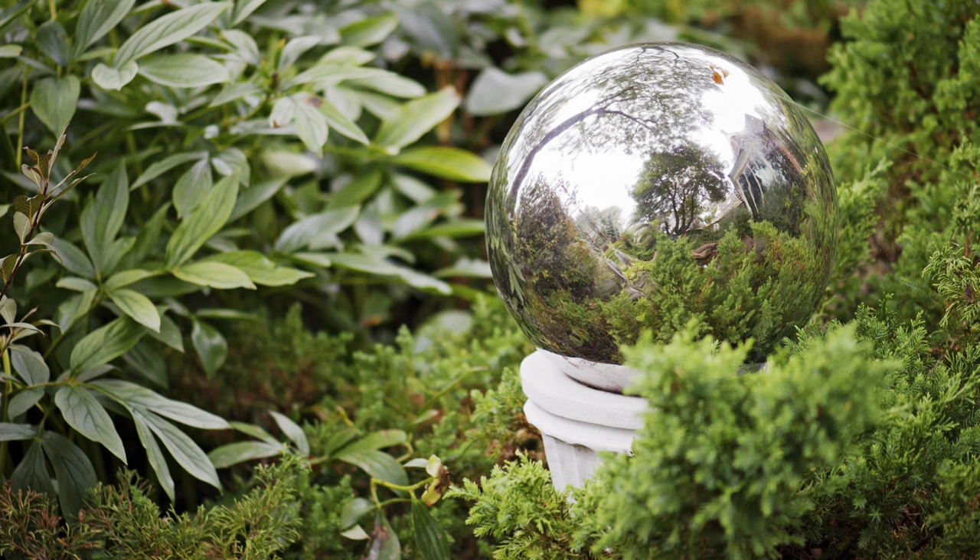Over in Europe at the same time, they were creating the little glass balls which are called witch balls or gazing balls. Sometimes you'll see them even in the garden stores — I've seen tons of gazing balls.